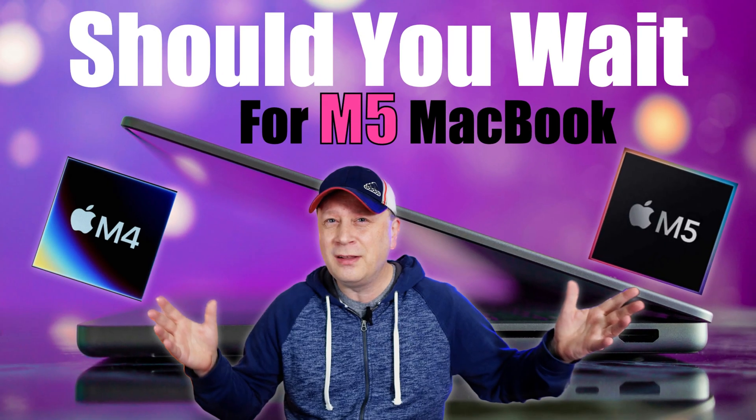Should you really be waiting for the M5 MacBooks and not the M4 MacBooks? Let's talk about it. Welcome back to the channel.